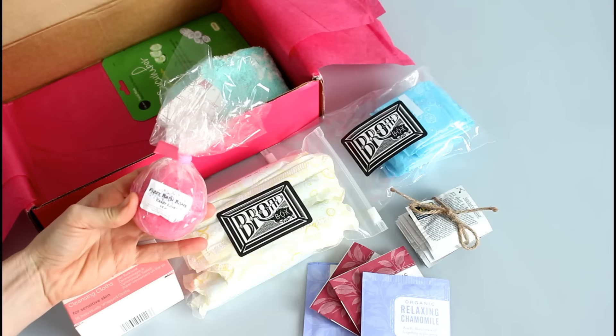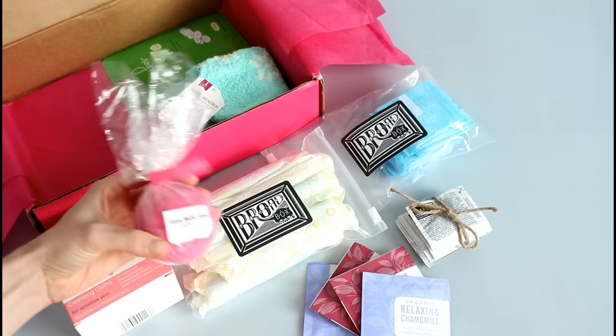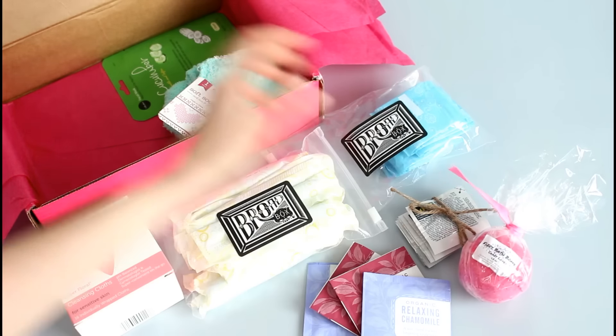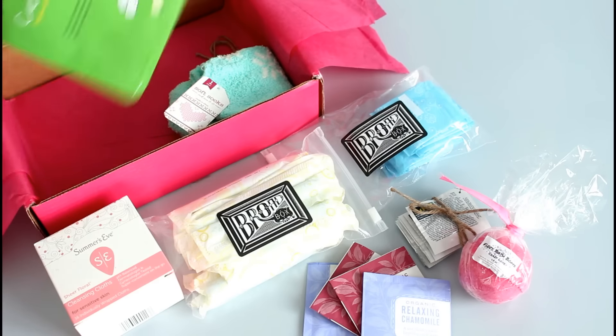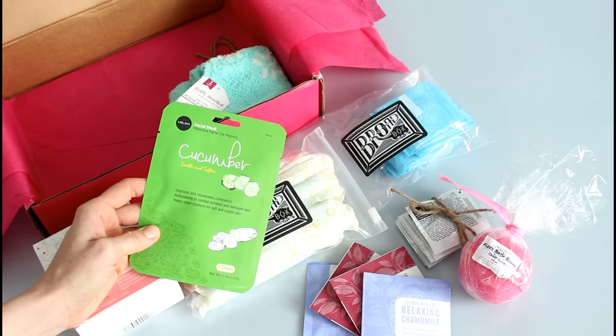They sent us a bath bomb. This is really cute — it's pink — and it will be perfect for the bath, which is exactly what I want to do when I have my period. They also sent us a face mask, so you can have a bath with your bath bomb and put on the mask.